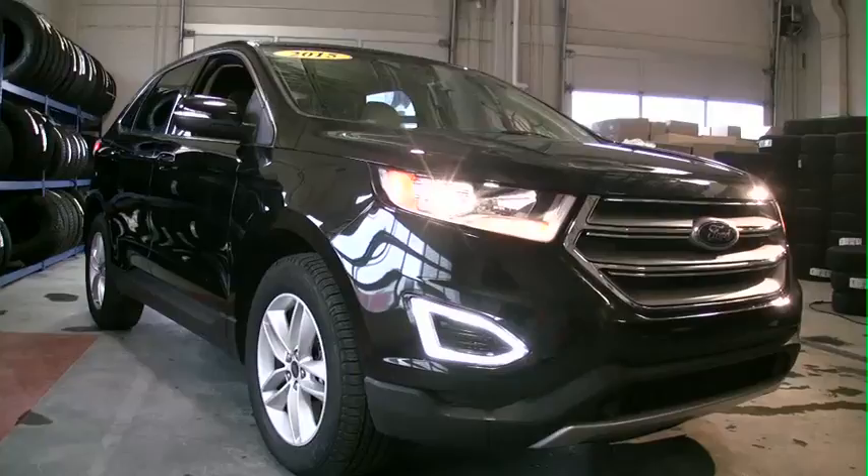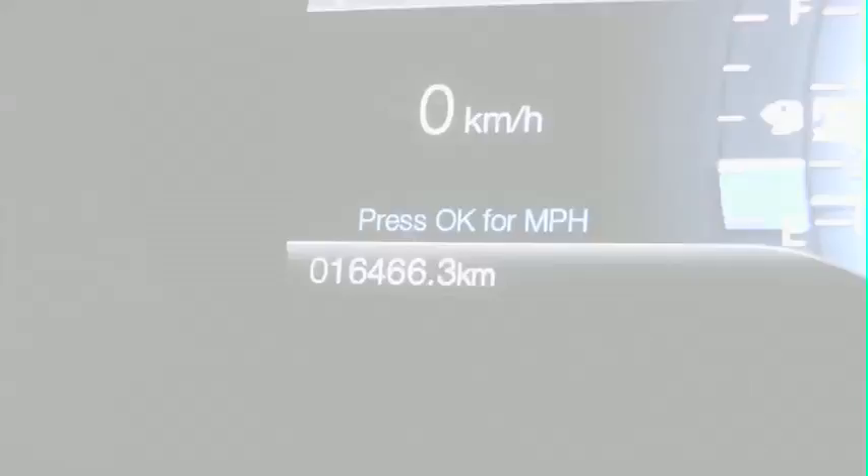You've got a wonderful opportunity now to buy this beautiful Edge. She's only got 16,000 kilometers on her — I mean she's brand new, she's right out of the box, and you're in for one heck of a saving here.